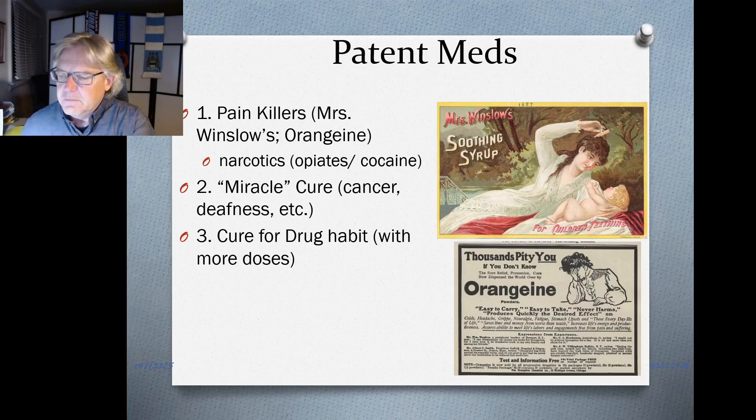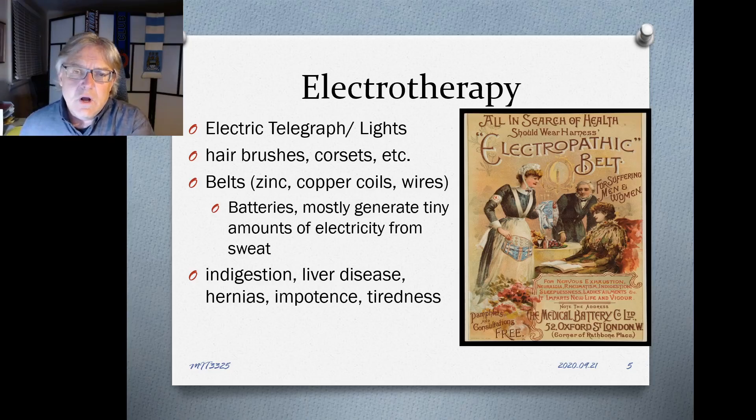These products were things you could swallow or rub on your body. Starting in the 1860s and 70s, there was even a category involving electrotherapy — products applied to the body using electricity. Electricity comes on the scene in the 1870s and 80s, seen as almost a miracle invention. People had an awestruck initial understanding of it, and so some believed it could provide health benefits too.